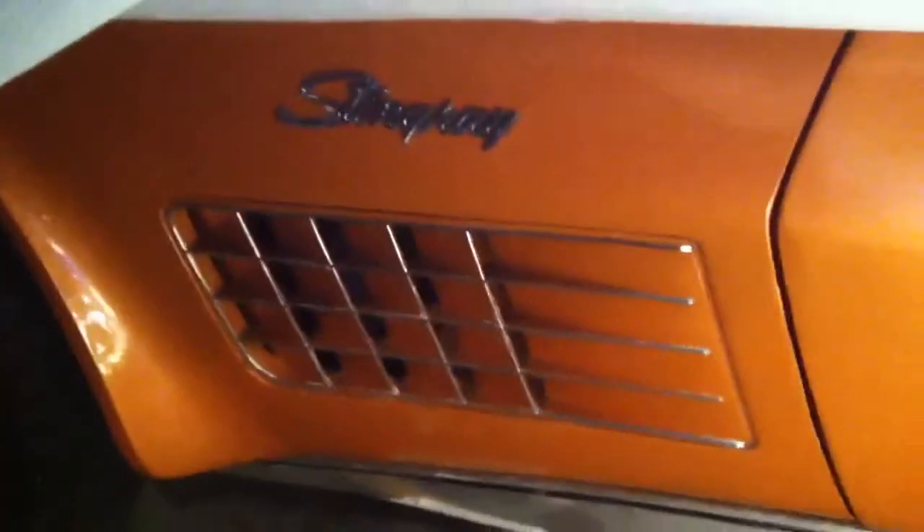Just working on getting the interior done. There are a few places on the car that need a little touch up, so I'm gonna be sitting out for paint soon so I can start working on my Stingray.